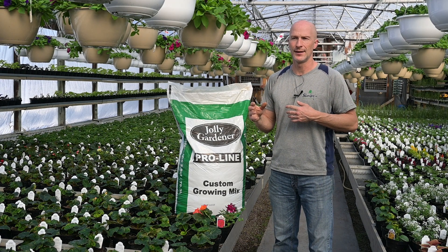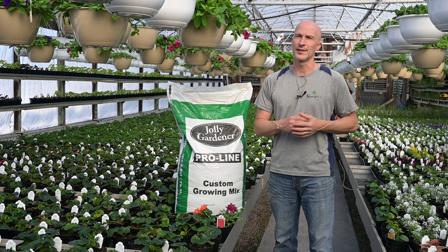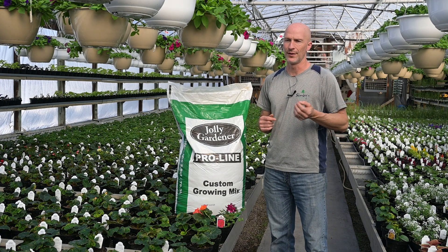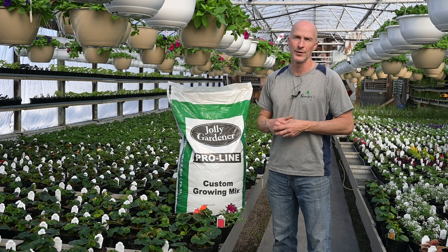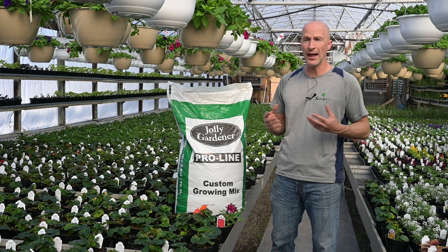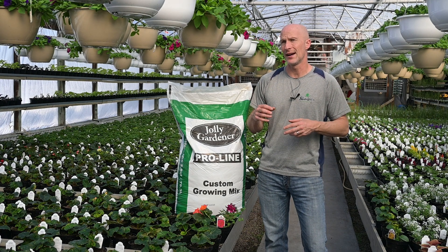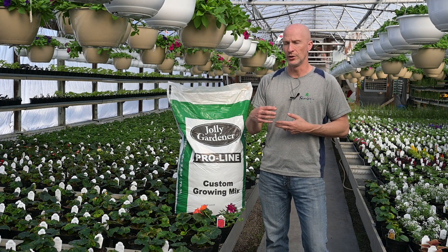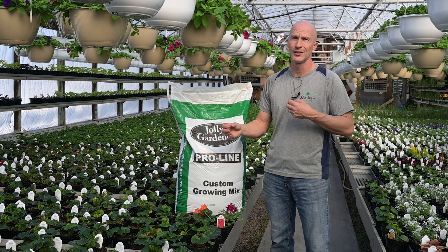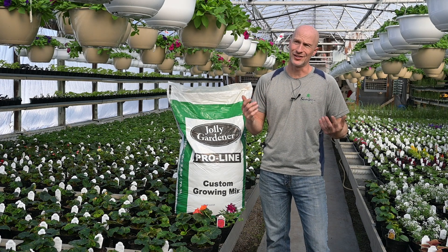SunGrow is another good quality soil we use. They're going to be more peat-based because they're out of Canada — they're using the resources in their backyard, so they might not go the Hydrofiber route as readily. I don't know which all soils have Hydrofiber; Jolly Gardener for sure does, and overall I'm very happy with it. I think Hydrofiber will be more and more utilized in soil in the years to come — it might not be all at once, maybe 20% peat moss and 30% Hydrofiber, but this change is coming.